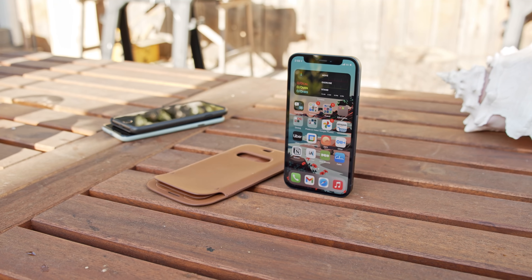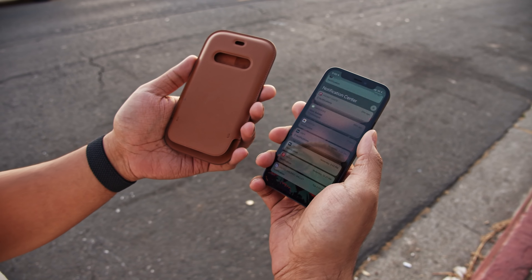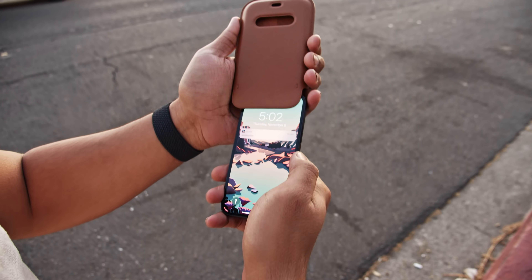What we haven't seen as much of are companies committed to making really good small phones. There have been a few, to be fair. Google's non-XL Pixels have been really nice, and Sony made a beautifully small Xperia a few years ago, and now there's the iPhone 12 mini.